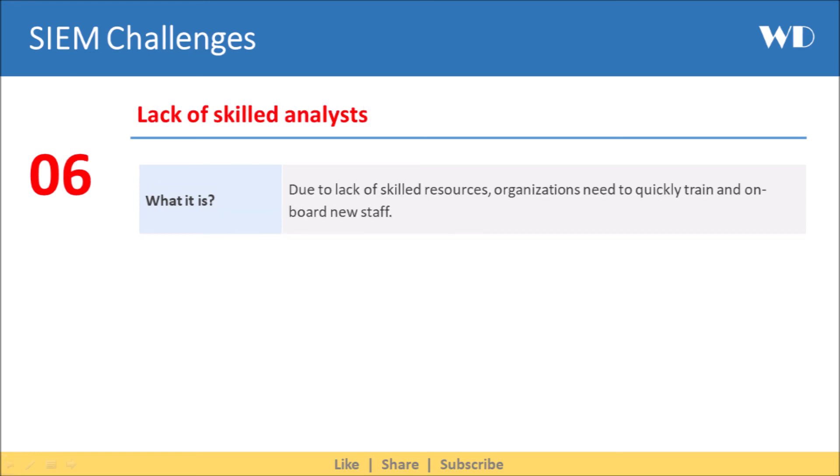The last challenge for a SIEM is lack of skilled analysts. This is a global issue. Due to lack of skilled resources, organizations need to quickly train and onboard new staff.